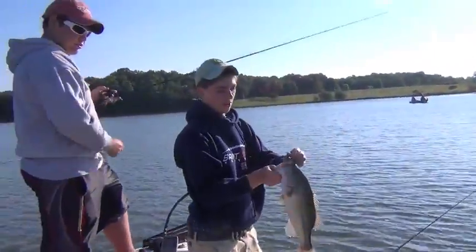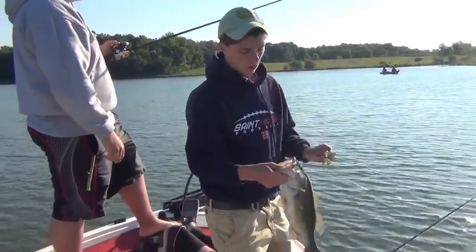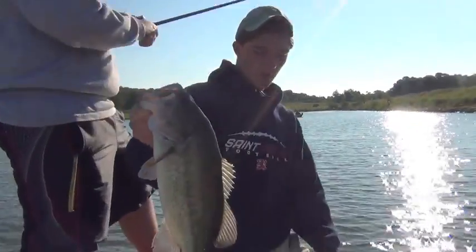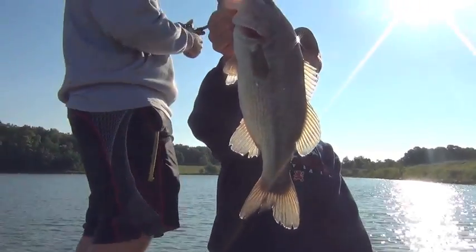Nice fish right there on the jig — out of the roof of the mouth. Still fishing the dam here. I've been getting a lot of my bites in probably like five feet of water. It's not bad, probably about two pounds in the head. On the Kistler with the old Prada. Nice fish — that's gonna be our fourth. Stay tuned.